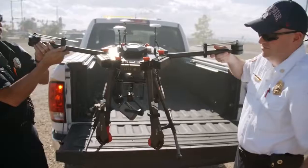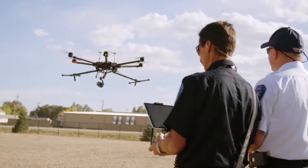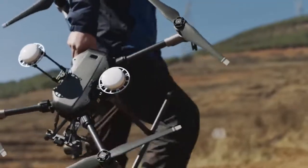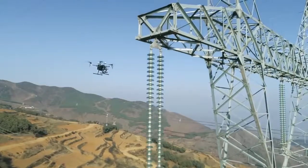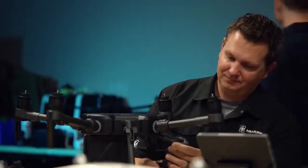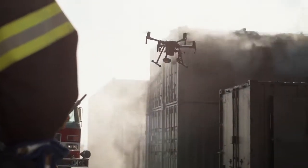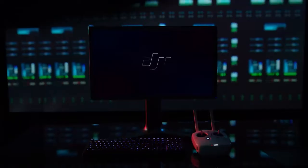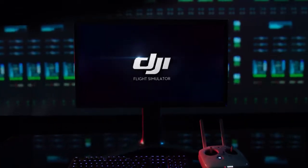DJI Flight Simulator. Over the past few years, DJI has been a pioneer in empowering enterprises with drone technology, improving the safety and efficiency of missions across many industries. However, rapid adoption of this technology has resulted in a lack of qualified pilots to meet the industry's demand. Introducing DJI Flight Simulator.